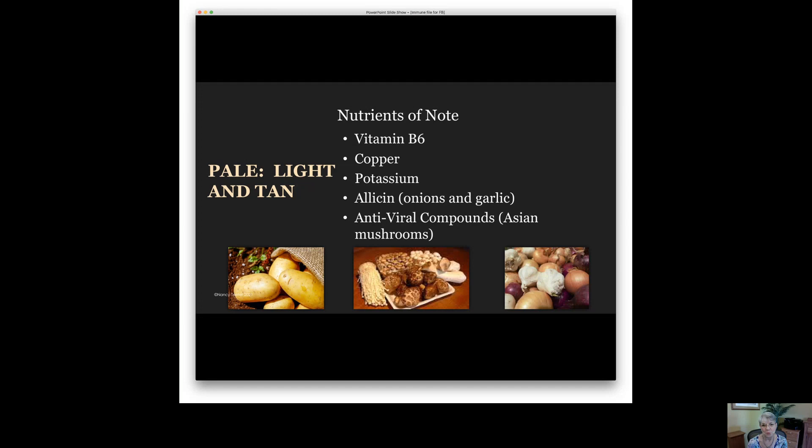Particularly antiviral are the Asian mushrooms, like the shiitake, oyster, and china cap. There are dozens of Asian mushrooms that you can cook and use in a variety of ways. So be sure to include some mushrooms as part of your vegetable servings, even though they're a fungus.